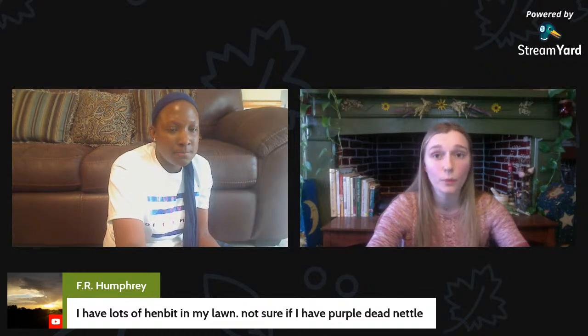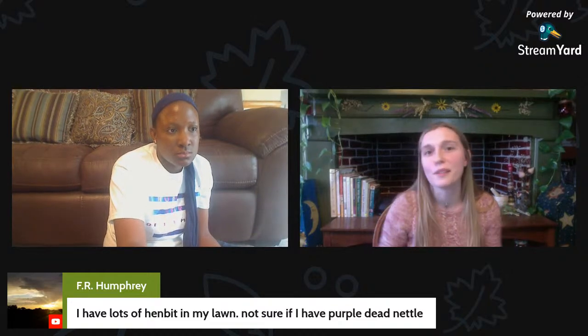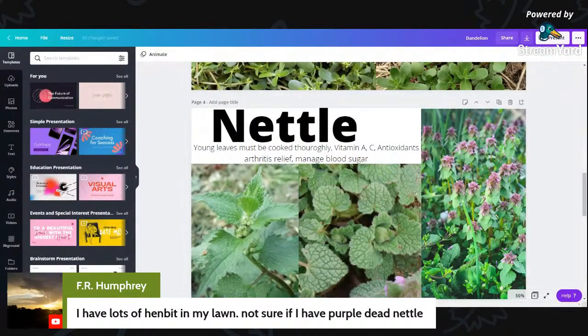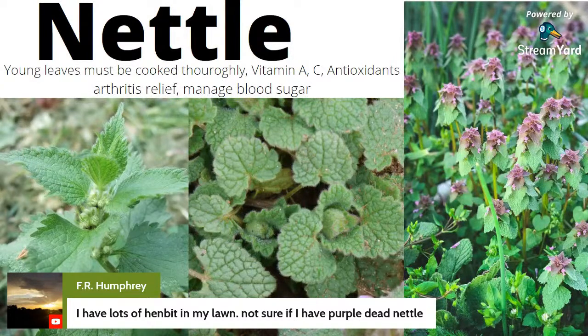The leaves and flowers are edible on both plants. You can add them to green smoothies, juice them, use them in soups, stir fries, or stews, or add the leaves to salads. They kind of taste like kale — a strong earthy flavor. Even though both are in the mint family, they don't have any minty taste or smell. You can also use them topically as a poultice or compress, infused into oils and added to salves.